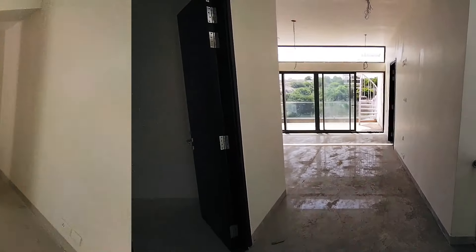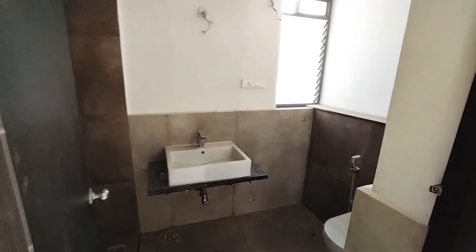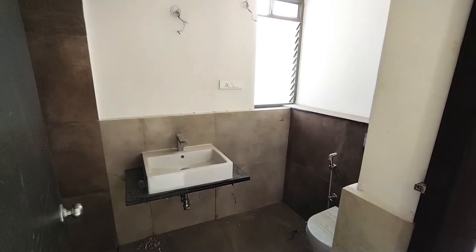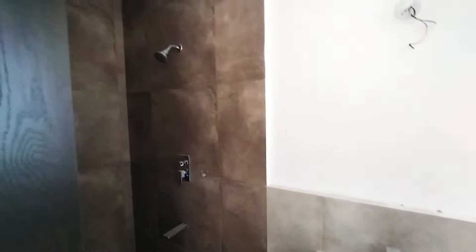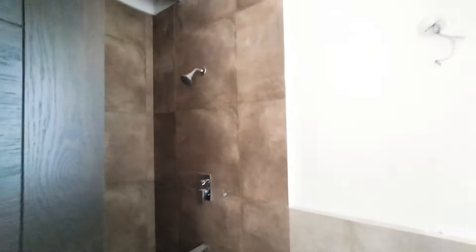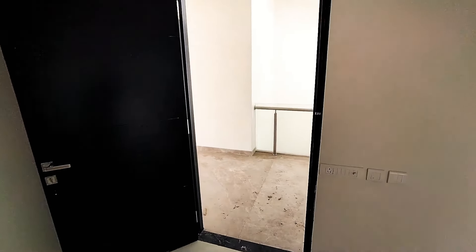This is another bedroom. Total we have four bedrooms plus one entertainment room, and this is another bedroom with an attached toilet. As I said — four bedrooms plus one entertainment room and seven quarters. We also have a lawn backyard — that's a backyard lawn, which we will also have a look at.